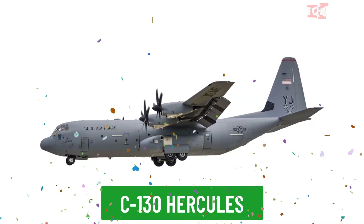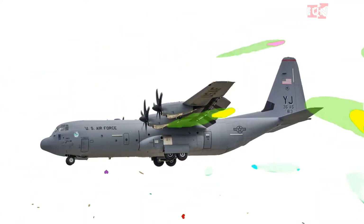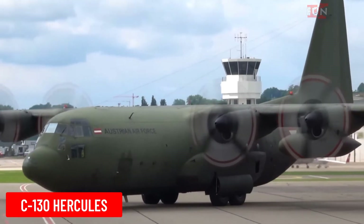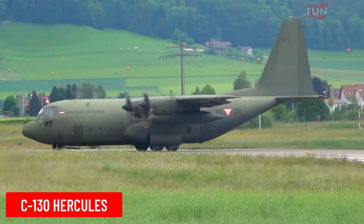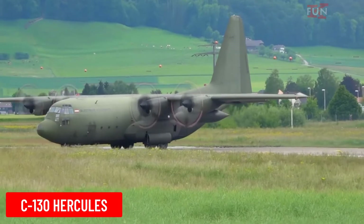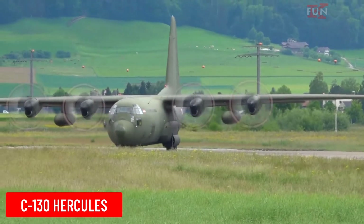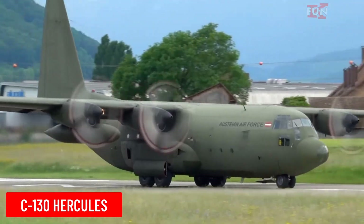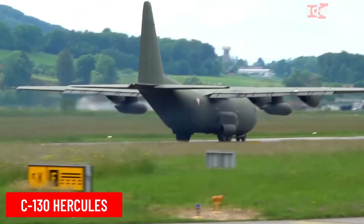C-130 Hercules is a medium-sized military transport aircraft designed by Lockheed Martin. The C-130 is widely used by many countries for military transport, humanitarian aid, and various other missions.